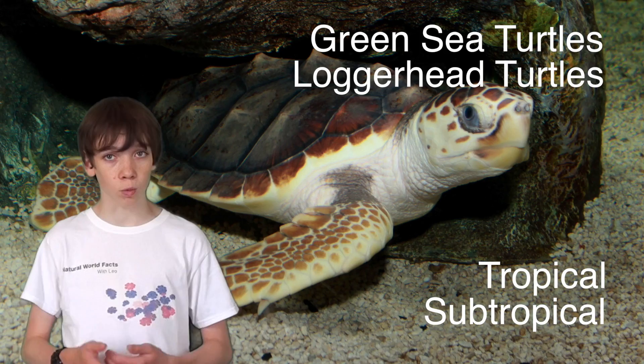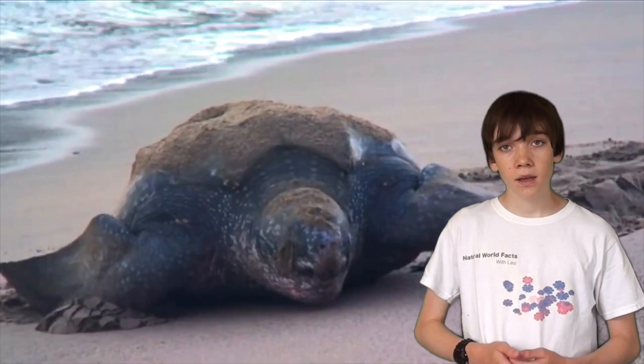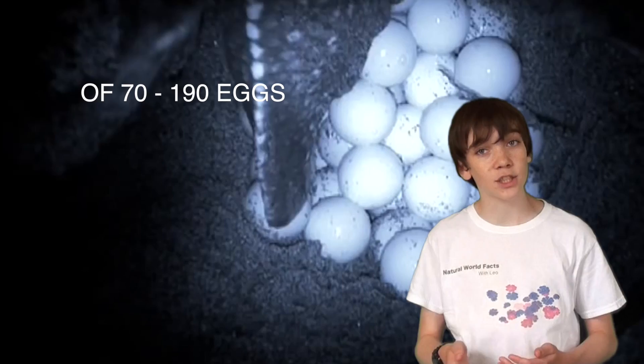In the breeding season, females and males will migrate to the same beach where they were born, using the magnetic fields of the earth as a guide. Their migrations can be over 1,400 miles, which is 2,300 kilometers long. Female sea turtles lay eggs in clutches of 70 to 190 eggs in holes they have dug in the beach. Once they have laid the eggs, they cover them in sand and return to the sea.